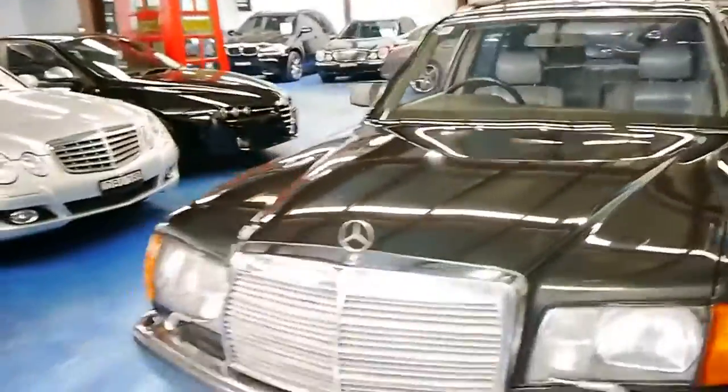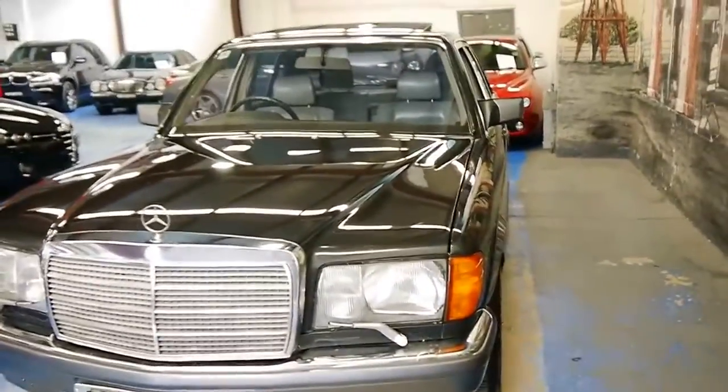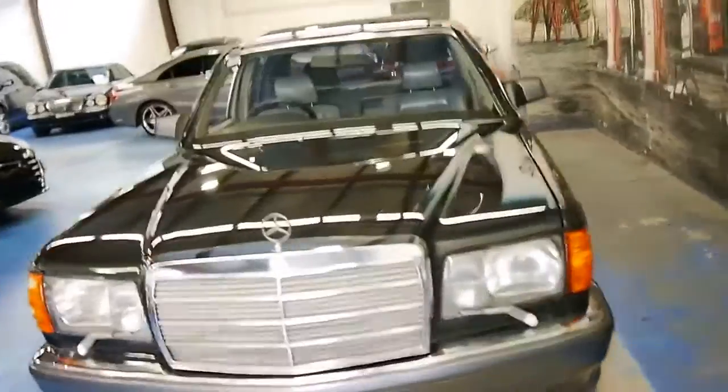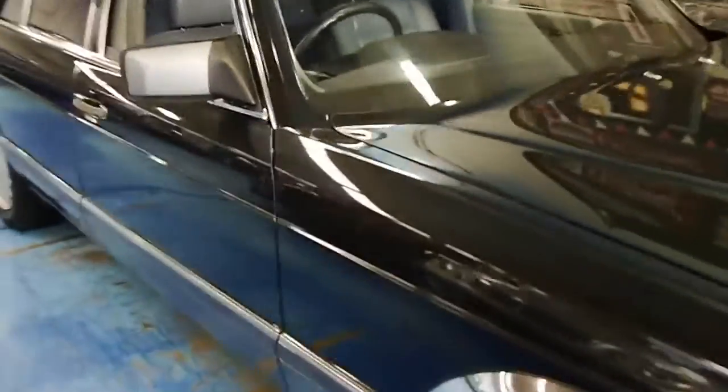The 300s of this series were just too underpowered, and the 560s drank like fish — beautiful cars if you can afford to run them. The 420 was the perfect blend of both worlds.